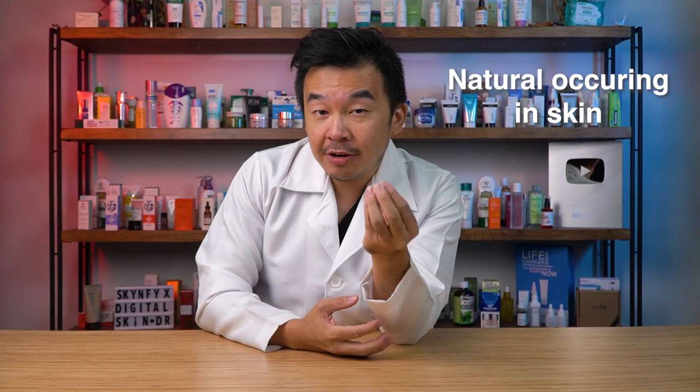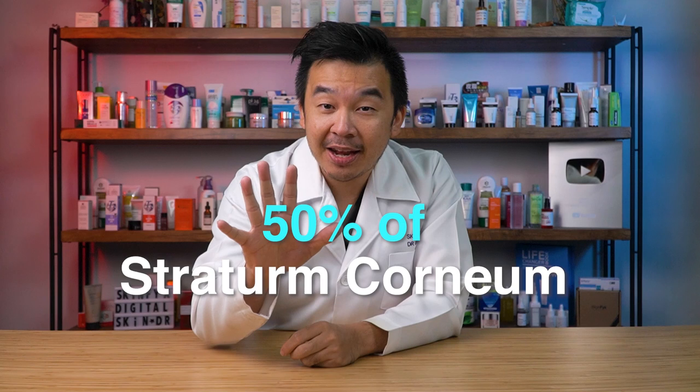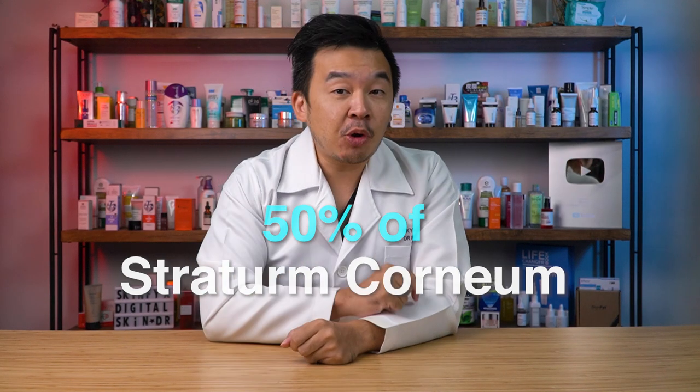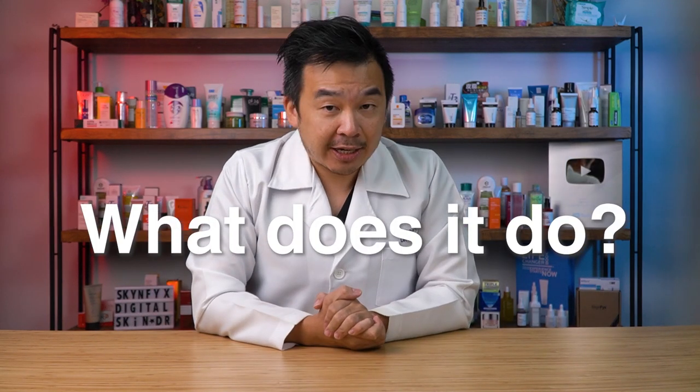What are ceramides? Ceramides are naturally occurring in your skin — they are a kind of lipid, or fat. Here's an interesting fact: ceramides make up about 50% of the stratum corneum, which is the top layer of your skin. Ceramide is a natural occurring lipid present in everyone's skin.